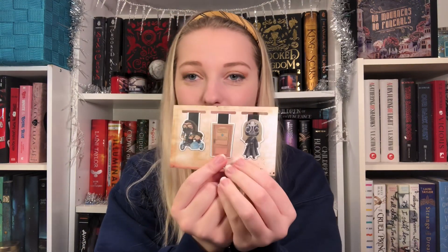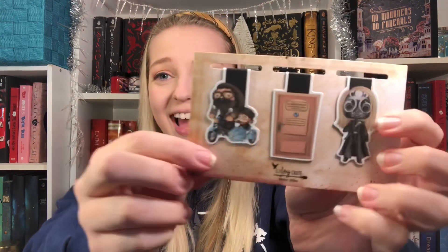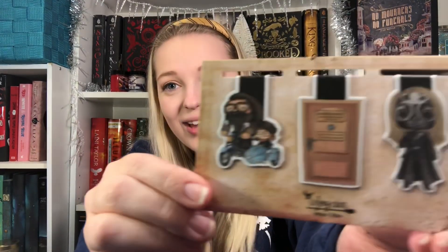Next we have the magnetic bookmarks. These are so freaking cute. We've got Lucius Malfoy in his Death Eater mask. Then we have Dolores Umbridge's ministry door with Mad-Eye Moody's eyeball in it. And then we have the best one — Hagrid and Harry on the motorbike! I love it! Look how freaking cute! My new favorite out of all of them that have come out so far.